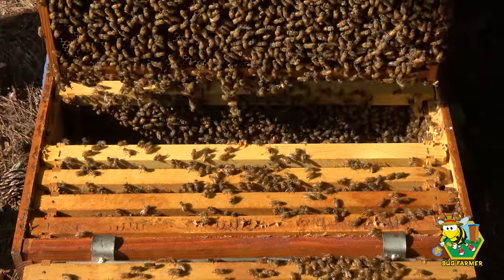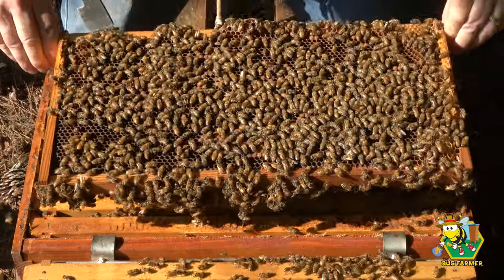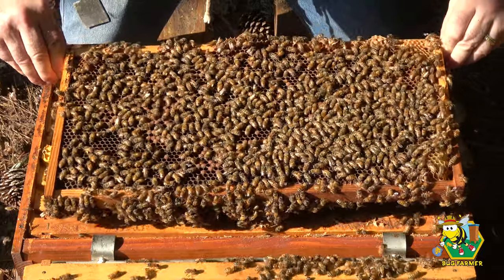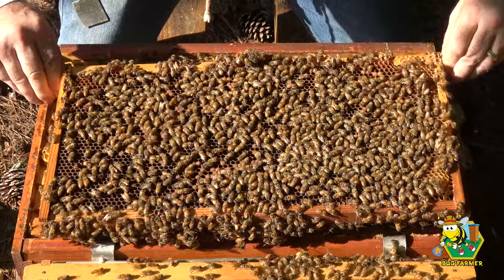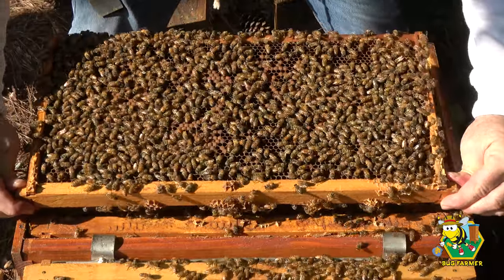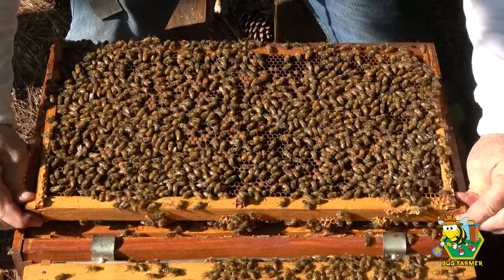Okay, this is a heavy frame with a lot of brood on it. There's some brood on it. Let me see the queen — I do not see the queen moving around on that side. Let me see her moving around here. Again, if you see the queen, please call her out in the comments.